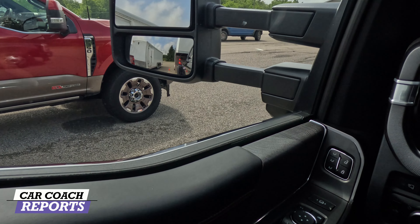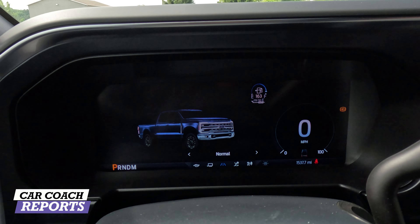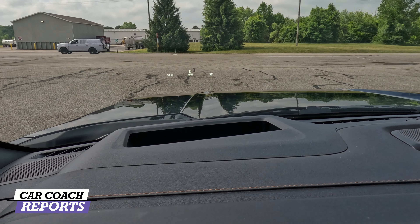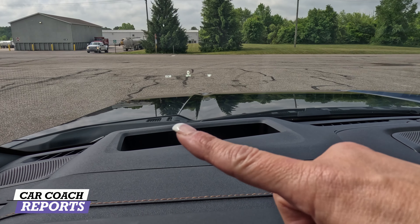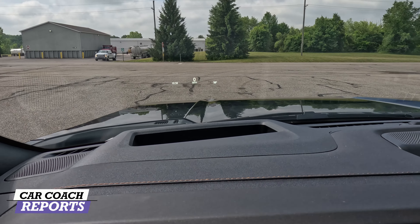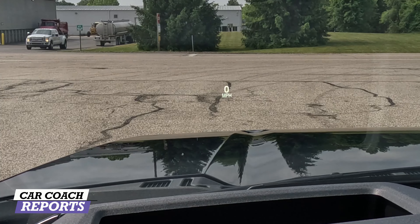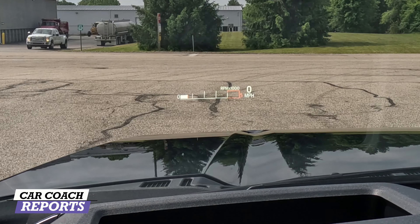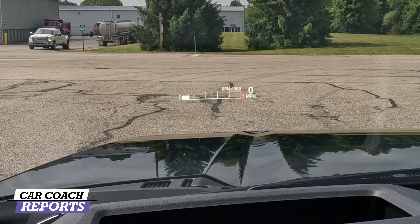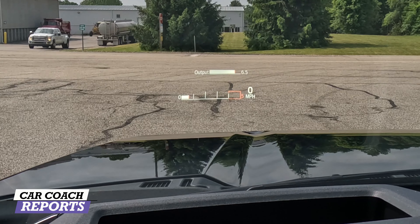Once hitched, you can check your lights, connections, chains, sway control — whatever you're using depending on the trailer — it's all right there. The max recline seats are not available on XL, XLT, and base Lariat trims. The bottom cushion rises up so you get pretty close to a full flat seat, which is really good for road trips.